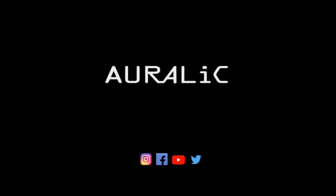You can follow us on Facebook, YouTube, Instagram and Twitter, and for more product information please visit auralic.com.